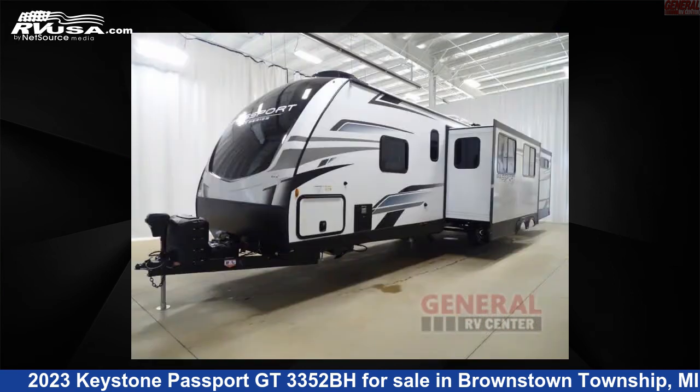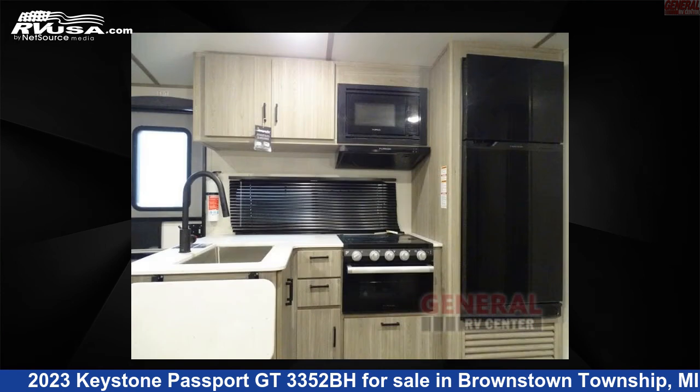The floor plan layout of this travel trailer features a bath and a half, bunkhouse, front bedroom, outdoor kitchen, two entry and exit doors, and a U-shaped dinette.